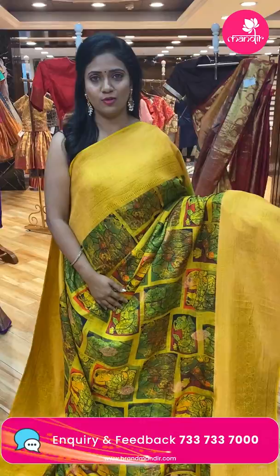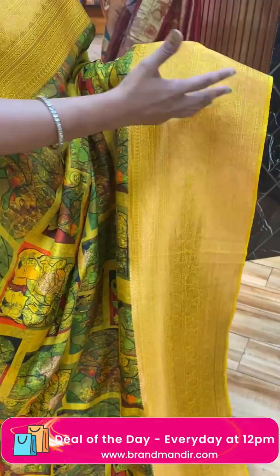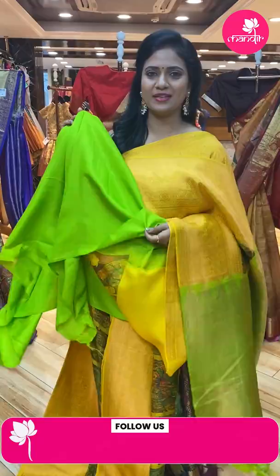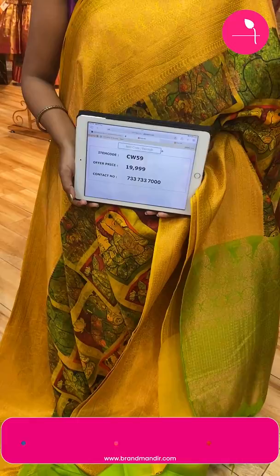Beautiful combination — green and mustard color! All over body box pattern with human figures, and also leaf buti in zari. This saree's border is contrast medium kanchi border with zari weaving florals. Pallu is contrast with zari weaving brocade design. Blouse is contrast plain in padded green color. Saree code CW59, and the price is ₹19,999.